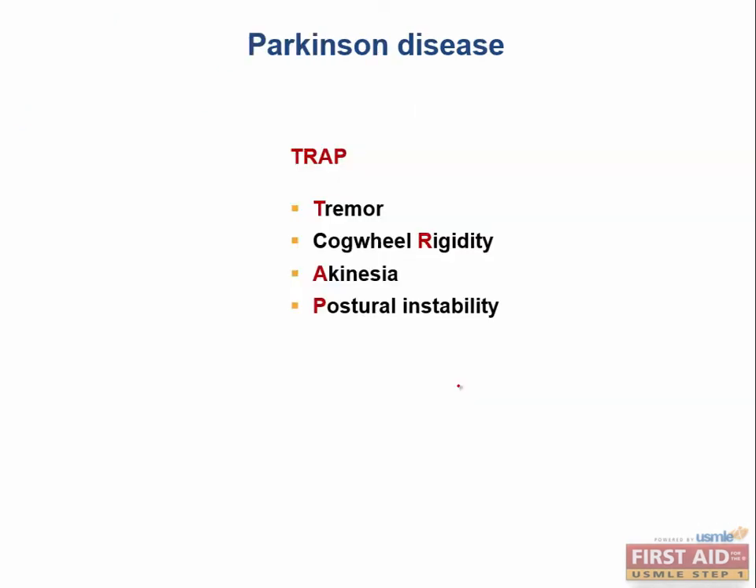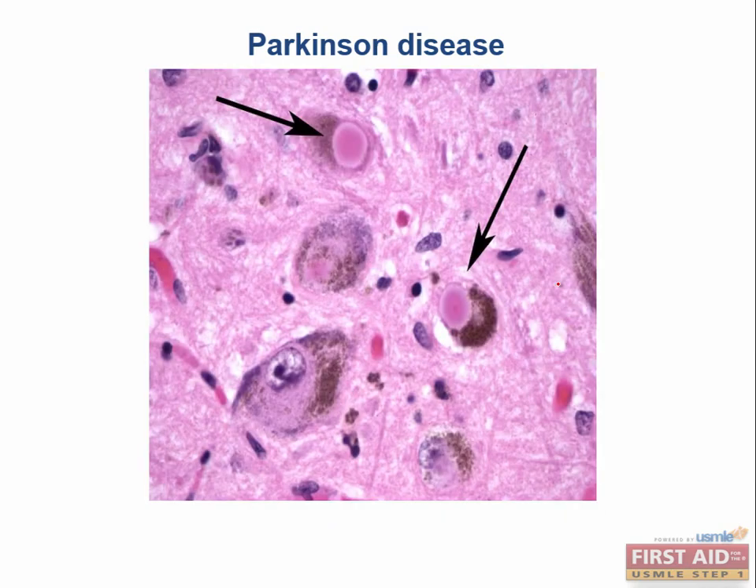The mnemonic for Parkinson's is TRAP: tremor, cogwheel rigidity, akinesia, and postural instability — which can manifest in ways such as walking with a stooped back. Although the diagnosis of Parkinson's is made clinically, there are some classic findings on autopsy, such as depigmentation of the substantia nigra. Under the microscope you might also see Lewy bodies, which are composed of alpha-synuclein inclusions.